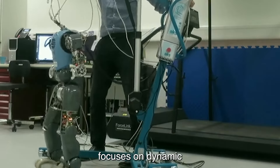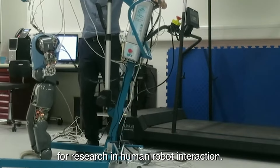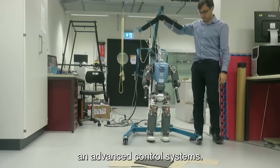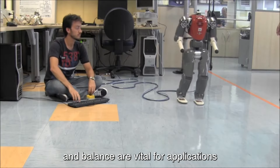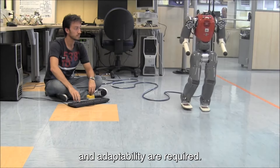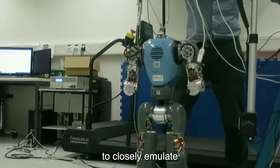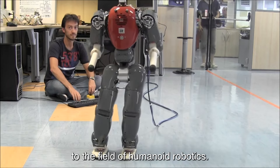Koman's design focuses on dynamic balance and locomotion, making it an ideal platform for research in human-robot interaction, biomechanics, and advanced control systems. Its capabilities in natural movement and balance are vital for applications in environments where human-like mobility and adaptability are required. Overall, Koman's innovation lies in its ability to closely emulate human motion, contributing significantly to the field of humanoid robotics.